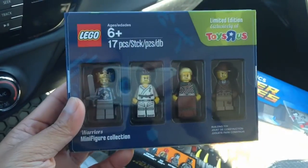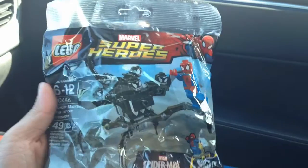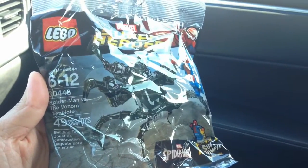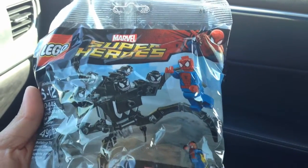For spending over $75, I got this. And for spending over $25, I got this, which is pretty cool. It's the Spider-Man Venom Symbiote. That's pretty neat — a lot of heads there.